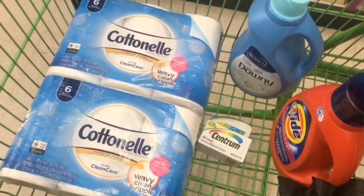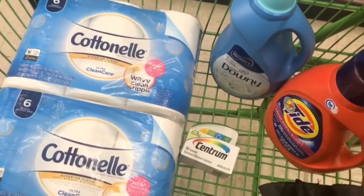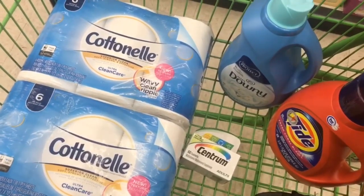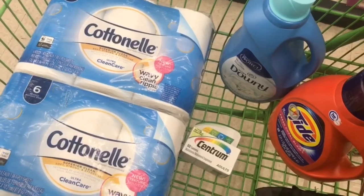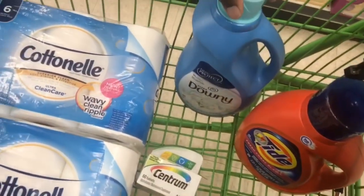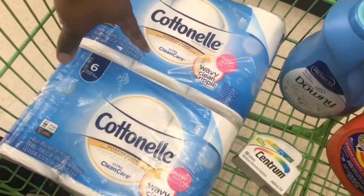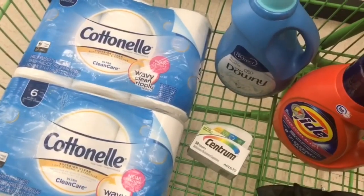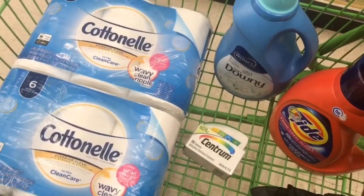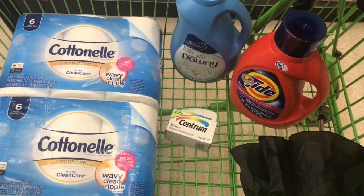After you have all your items — your Tide Pods or Tide liquid for $8.95, your Downy fabric softener for $5.95, your Centrum vitamins for $5.00, and your two Cottonelle six-packs for $4.00 each — your subtotal will be $27.90. Load the $5 off $25 DG digital coupon, the $2 off Tide coupon, the $2 off Downy coupon, the $4 off Centrum coupon, and the $2 off two Cottonelle coupon. After your digital coupons come off, your subtotal should be $12.90 for all of these items. Pretty awesome deal!